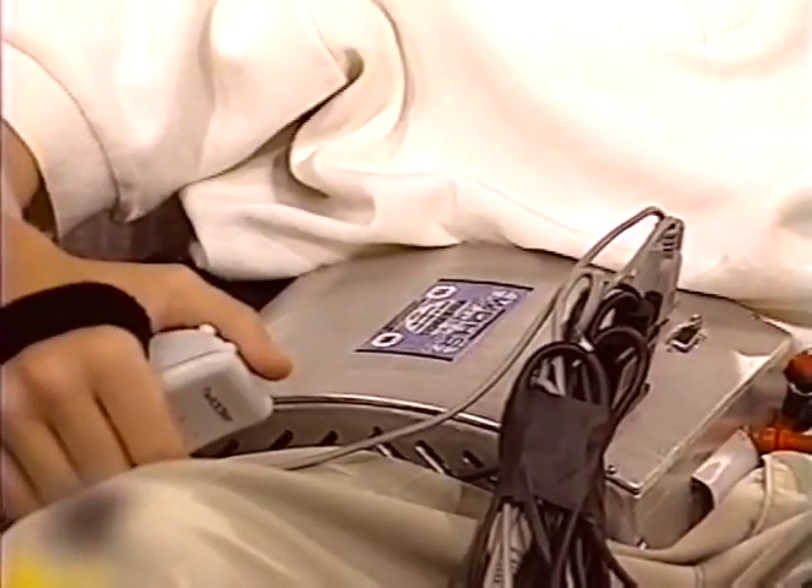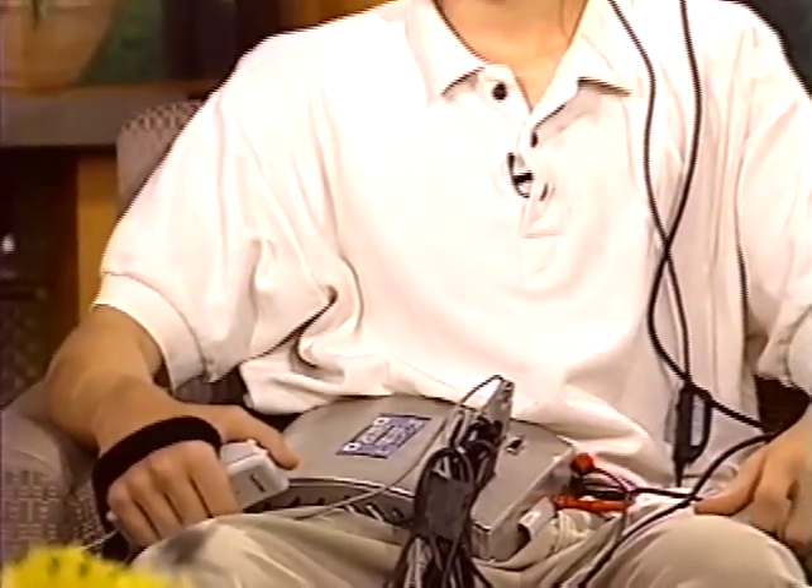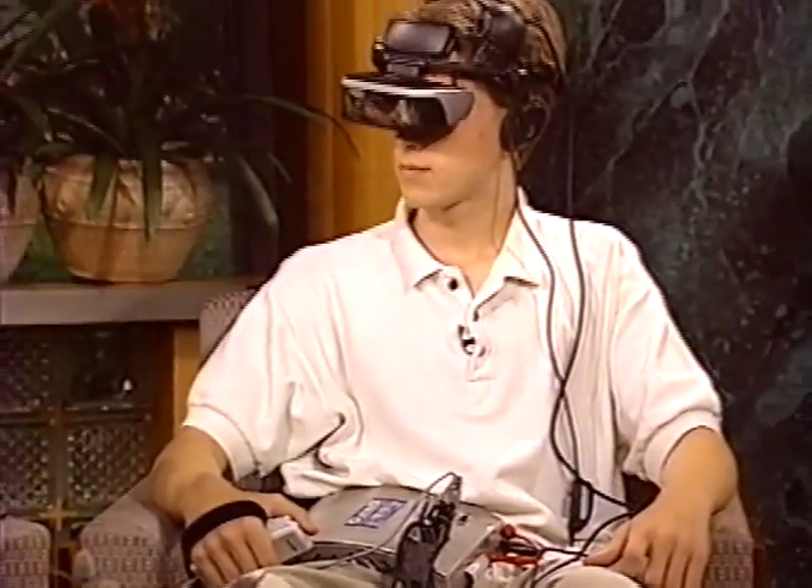A lot of people think that in the last ten or twenty years the laptop is about as convenient as it gets. You're going to take it one step beyond that. Yeah, that's what we want to help do. Let's take a look because he's wearing the computer, or at least parts of the computer, right there.